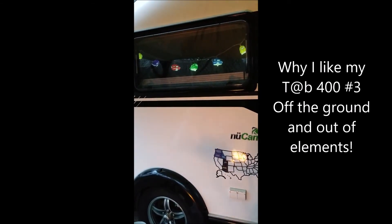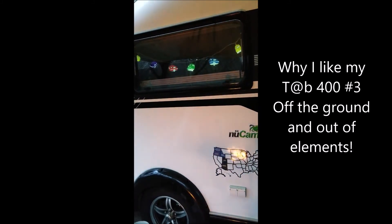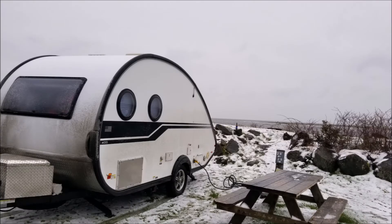Can you hear the rain? It was raining pretty hard at night. The TAB 400 comes with an Aldi heating system. I was staying warm and toasty inside, and I was able to take hot showers while it was freezing outside.